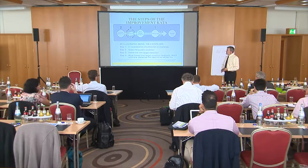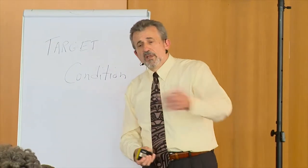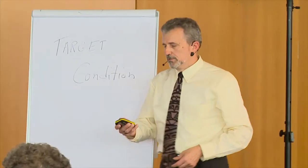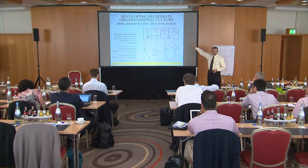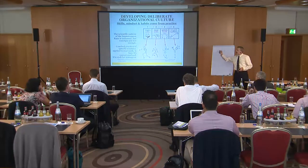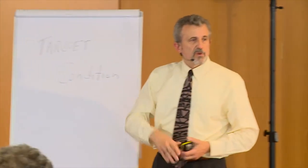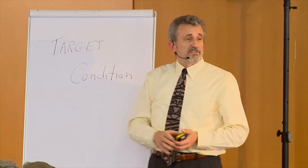The process: the senior boss sets the challenge, everyone goes off to find the current condition, they set the next target condition, identify the obstacles, and iterate through that. What we like about this is developing a culture — how do you get our students to go into businesses and change a culture? They think they'll just go in and tell everyone what to do. We all know that doesn't work; it takes a long time. This helps change the culture in a way that builds skills as we go forward.